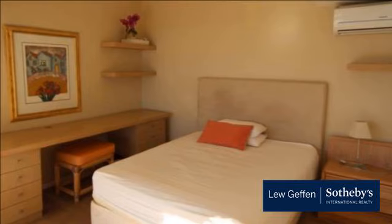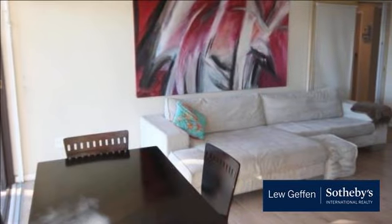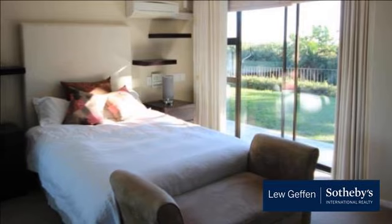All rooms open onto the garden. There is parking in a covered, remote garage and the house is situated in a quiet, peaceful cul-de-sac, ensuring almost no traffic as well as being close to a walking trail for pets.